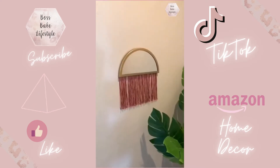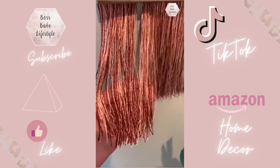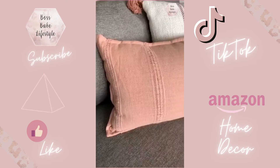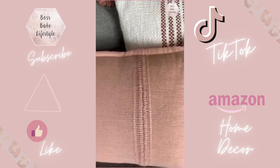Next is this cute fringe mirror — I think this would look so cute in a nursery or in an office. I love the fringe detail; there's a darker maroon and a light pink, and I love the gold detail. Lastly are these two pillows — they have so many cute pillows right now, but I love these ones. I think the colors are really pretty, I love the details in them, and I like that they're neutral but can still work for fall.